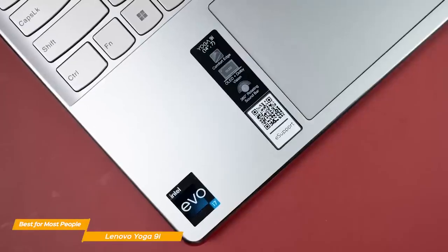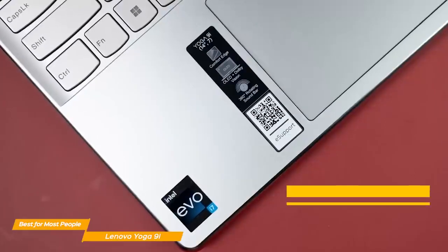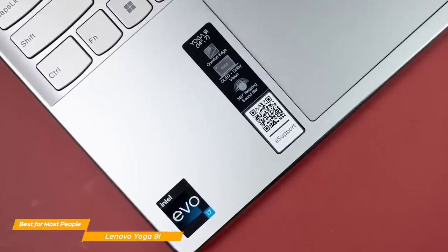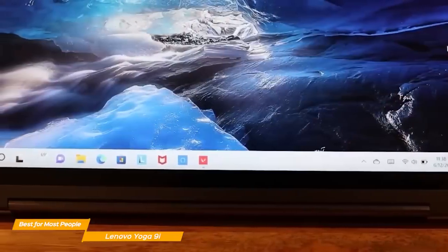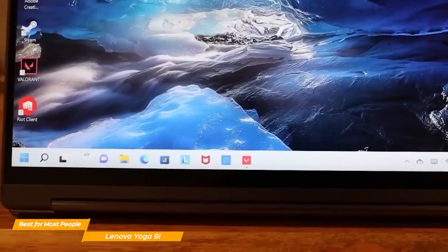Performance-wise, the Yoga 9i is shockingly powerful and can easily complete even the heaviest tasks seamlessly. The laptop sports an Intel Core i7 processor, an Intel Iris Xe graphics card, and 16GB of RAM. The 9i performs exceptionally well with basic office tasks and does a great job with much heavier tasks, like using Photoshop or rendering 4K videos.